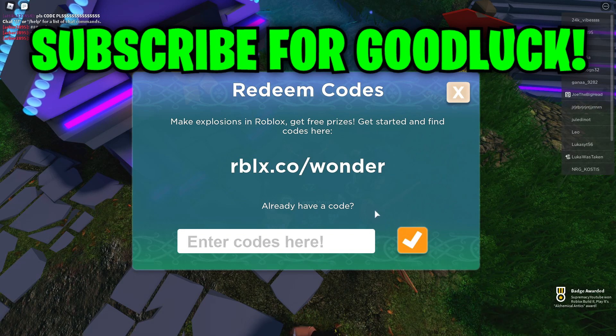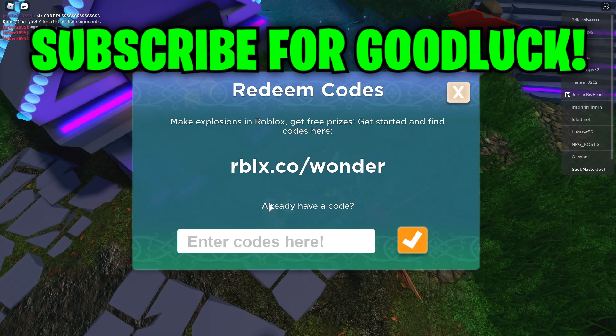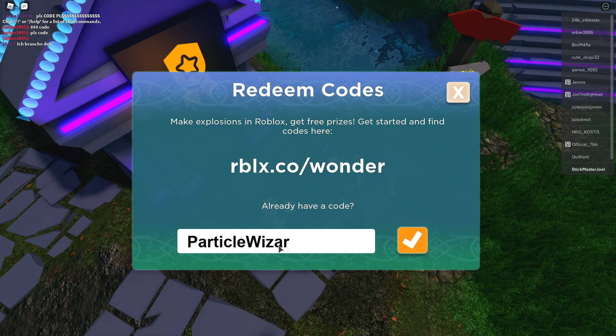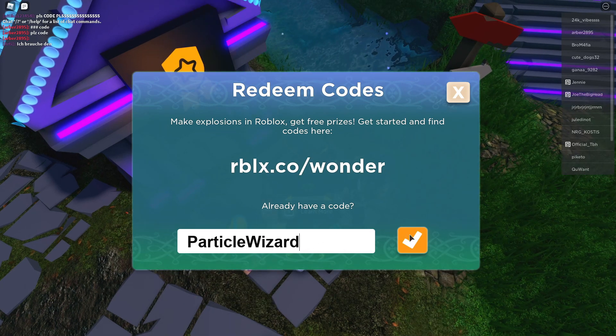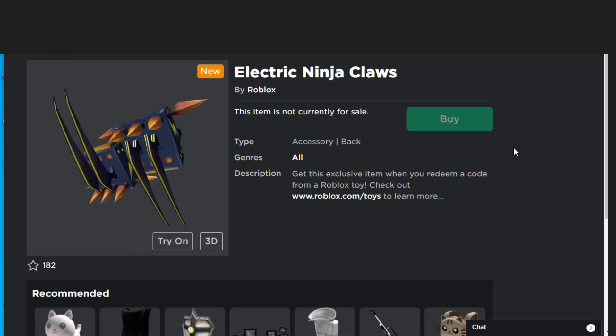Remember, these codes must be redeemed in the game called Mansion of Wonders only. The next code is THINGSGOBOOOM — hit redeem, successfully redeemed. The next code is PARTICLEWIZARD — hit redeem, successfully redeemed. Remember, we may receive more codes in Mansion of Wonders, so don't forget to subscribe and turn on post notifications. The last Roblox promo item is a Roblox toy code — the Electric Ninja Clothes. This item is not currently for sale and it's a back accessory.